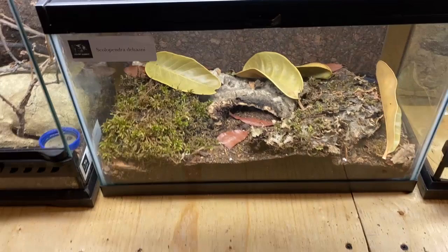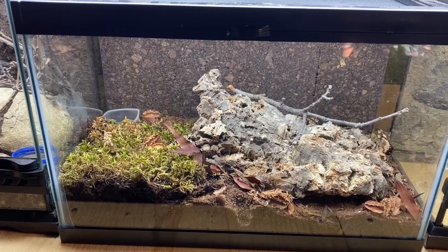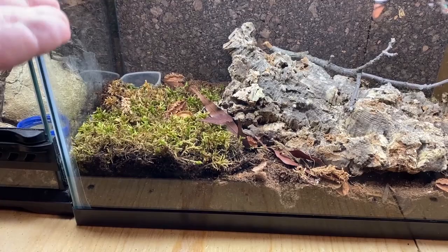Another one we set up at the same time as the Dehani is my Vietnamese giant centipede — Scolopendra subspinipes. It's all completely bioactive. You can see the similarities to the other enclosure: water dish in the back corner, some nice moss, a nice big bark piece, some leaf litter, and a piece of lichen. Otherwise it's almost identical, with the cork background.